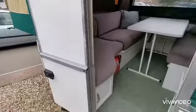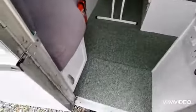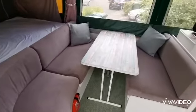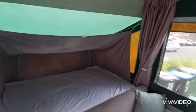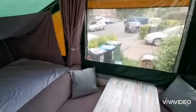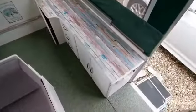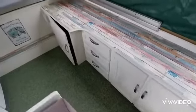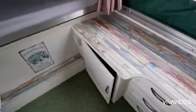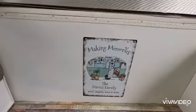New carpet. New upholstered furniture. Covers. Dyed pods. New curtains. New surface all around. Handles replaced. Cupboards all painted, covered left open. Lovely little plaque for us.